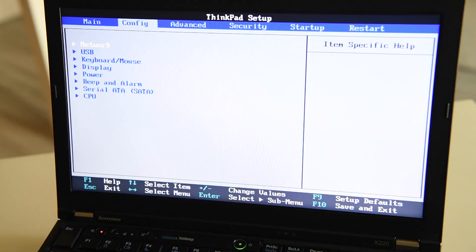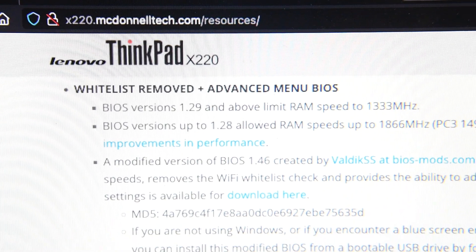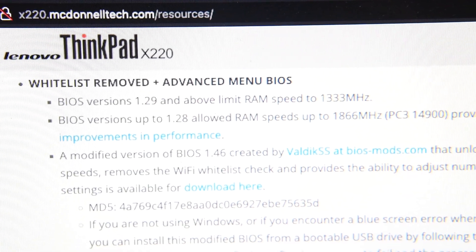Another piece of software most people overlook is their system BIOS. Updates were released for mine over the years and I honestly never even knew about them until recently, when I wanted to upgrade my Wi-Fi card and found out the replacement wouldn't work with my old BIOS. Now I have the shiniest, newest version. These updates are pretty much always free.